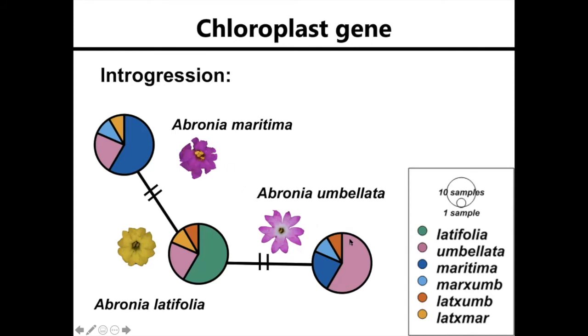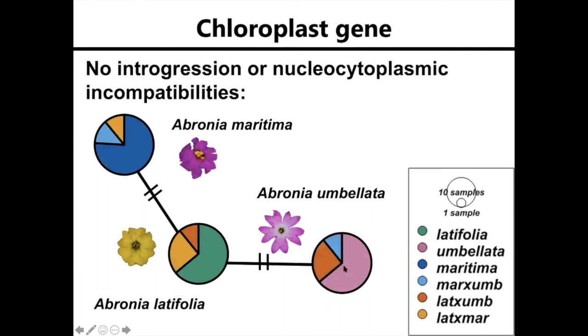In this case, individuals may start looking more and more like Abronia maritima—this magenta flower—rather than Abronia umbellata, but they would still have the maternal haplotype of Abronia umbellata. Thus, we would identify them as Abronia maritima, but they would have this haplotype and end up in this circle. This is what we might see if there is no introgression or nucleocytoplasmic incompatibilities.